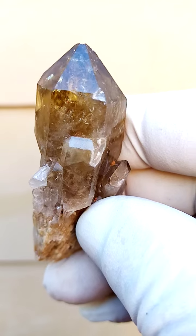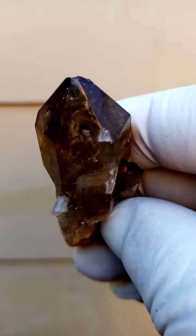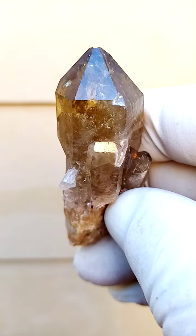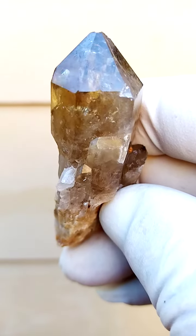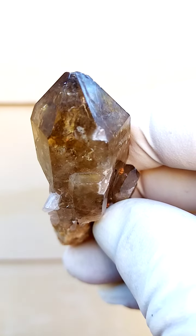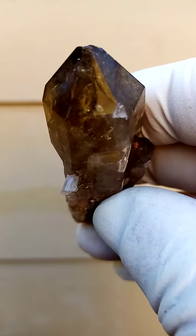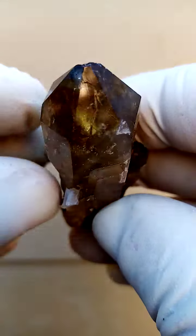Now, how we can identify this as natural: when you look into the crystals there's an immense amount of clarity. With a baked amethyst crystal — which has been heated to turn it into citrine color — you'd find almost a shattered glass effect inside the crystal, which you don't have here.